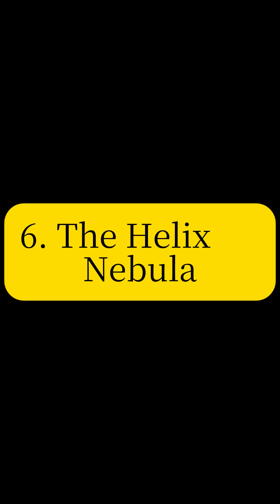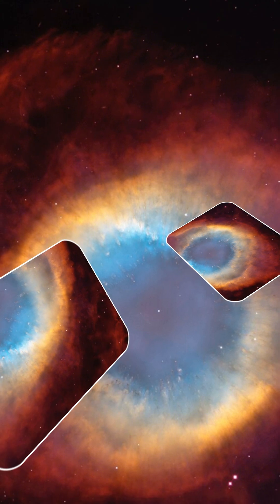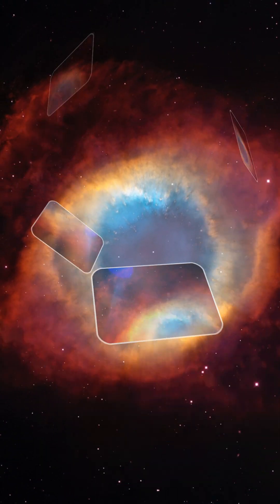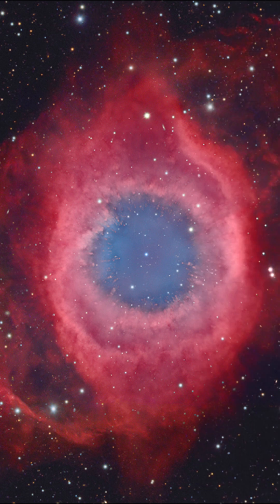Gaze into the Helix Nebula, a planetary nebula formed by the shedding of outer layers from a dying star. Often referred to as the Eye of God, this image reveals the complex structure of stellar end-of-life processes.